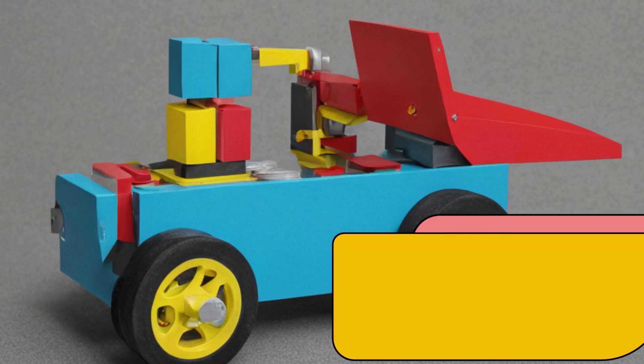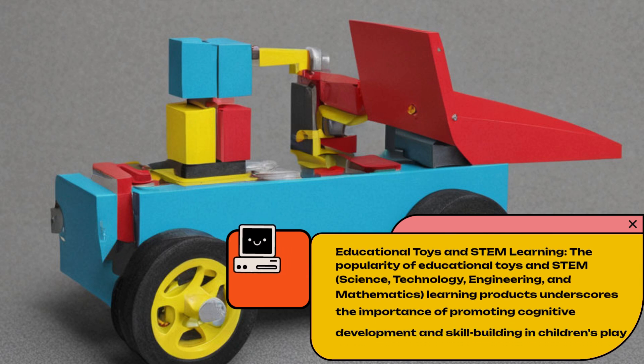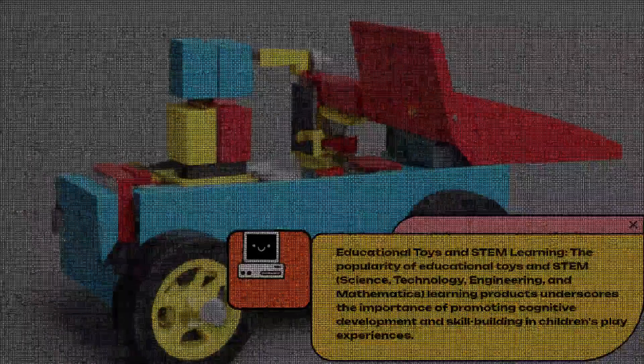Educational Toys and STEM Learning. The popularity of educational toys and STEM — Science, Technology, Engineering, and Mathematics — learning products underscores the importance of promoting cognitive development and skill-building in children's play experiences.